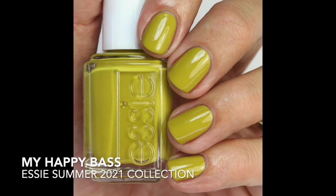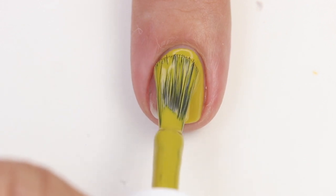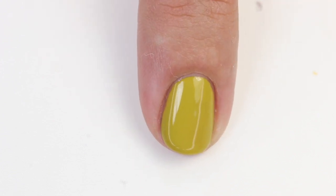This might be worth picking up if you love Chinchilli but don't love the brush on that one and want to update it with a better formula. The next one is My Happy Bass — it's like a baby poo mixed with puke color; I'm kind of kidding but kind of not. I can actually see a lot of people liking this; it's a really interesting, unique shade. I think on a really dark skin tone it would look really good, but it just looked kind of weird on my hands.